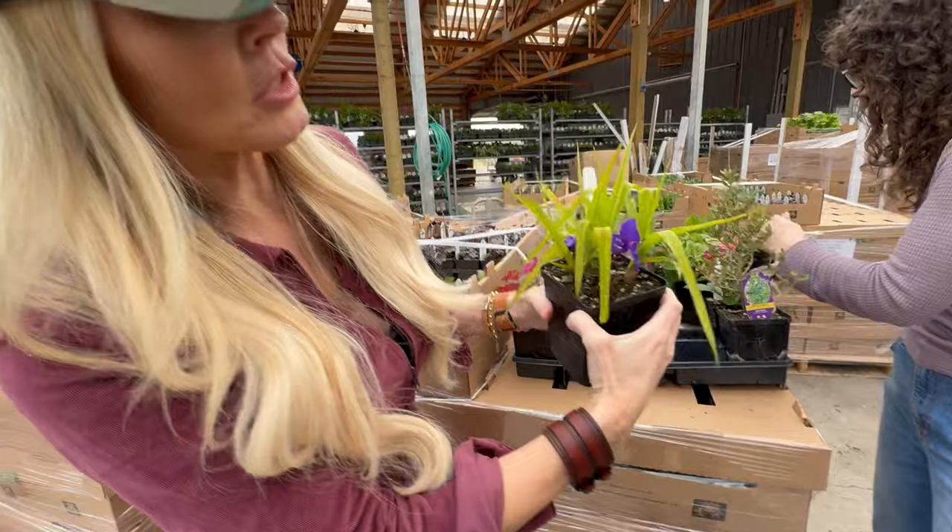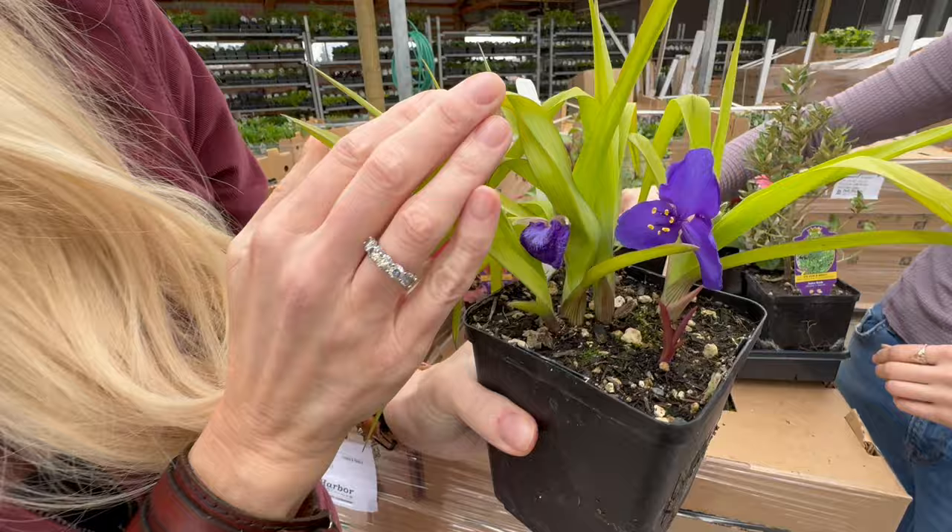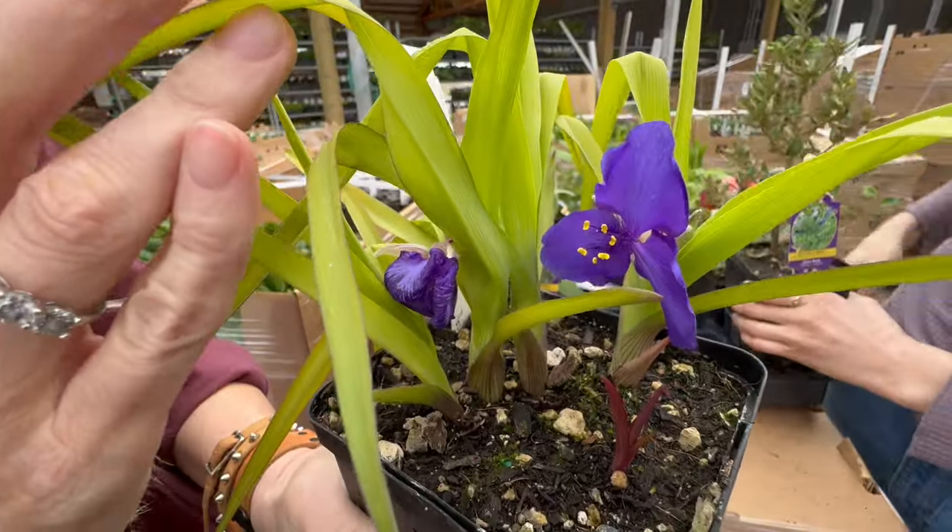Tradescantia 'Sweet Kate' — this is a really popular one for us. I have this in my garden at my house and I love it. It's a great performer; it just blooms and blooms and blooms.